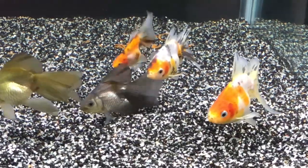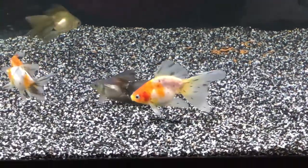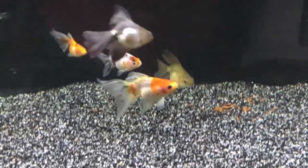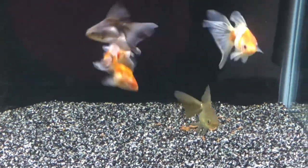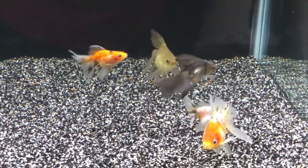Baby goldfish I feed about five to six times a day. They get a mixture of New Life Spectrum goldfish pellets and Omega-1 goldfish pellets. I only feed sinking pellets to all of my goldfish — they do not get fed any flakes.